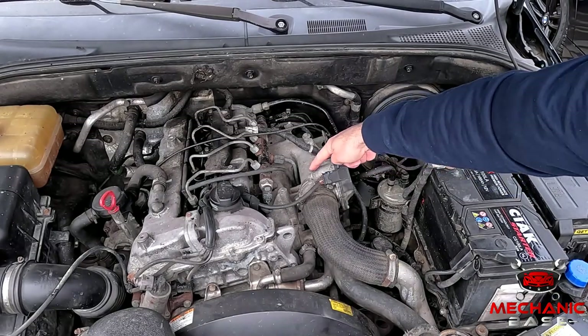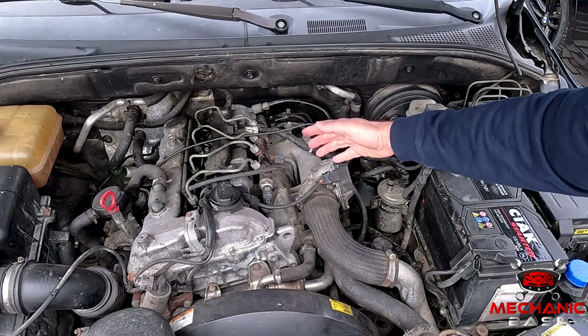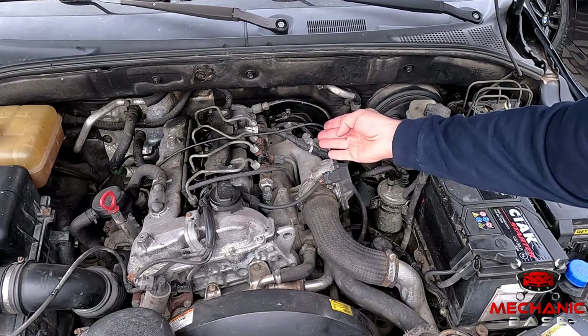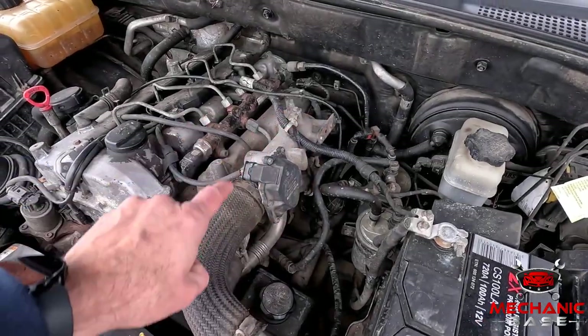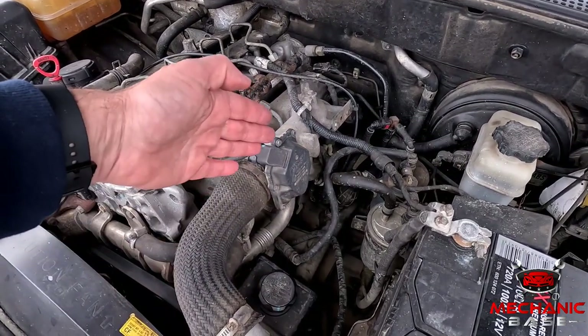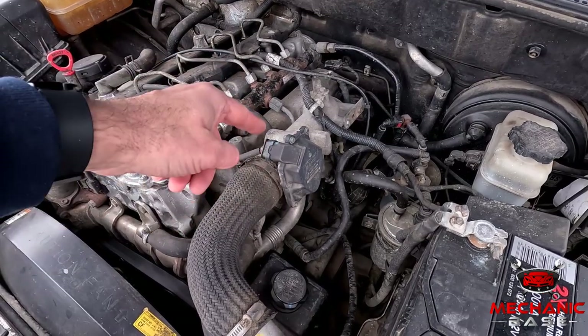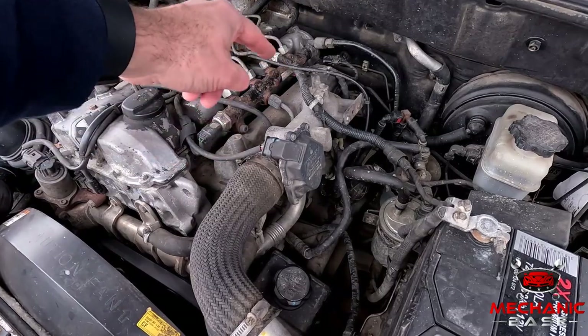Next, you have the stepper motor on fly-by-wire throttle bodies, which, like any similar device, may fail for many reasons. And if this happens, there won't be anything to open and close the throttle plate. Another likely failure point is the position sensor, which may become defective and give false readings. With the ECM not knowing what's happening inside the throttle body, it won't be able to correctly adjust the air-fuel mixture.